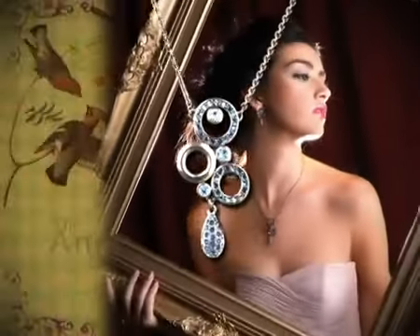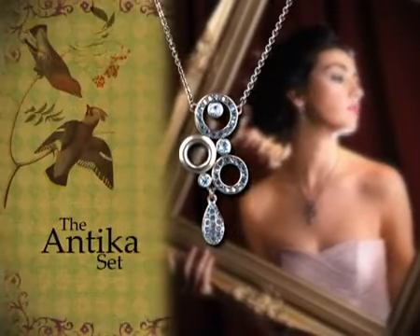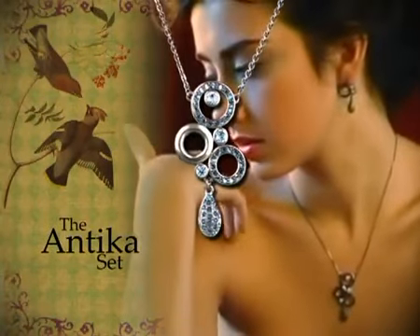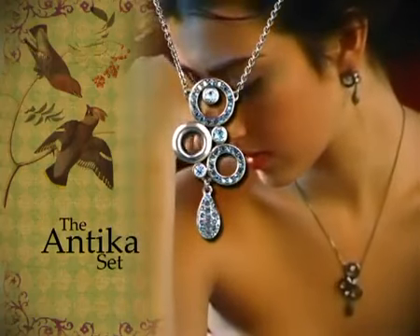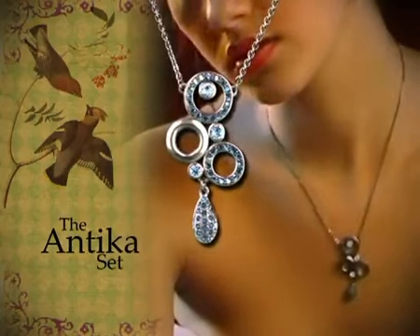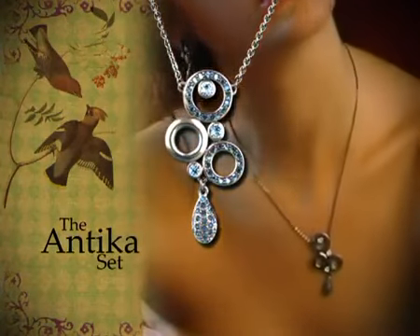The Antica set portrays antique styled earrings and necklace with black rhodium plating and features Swarovski crystals and Montana gems. The Antica set is a burst of circular beauty with a dangling teardrop to accentuate the design.